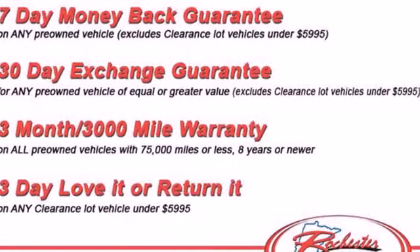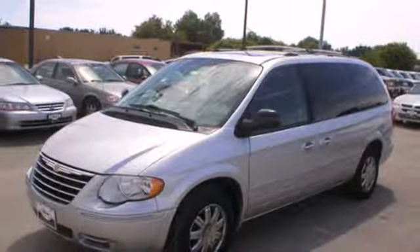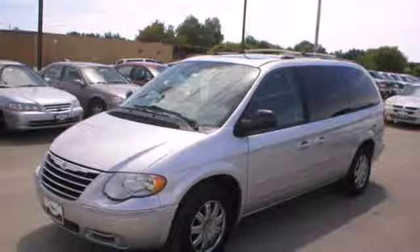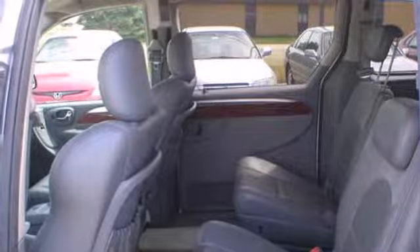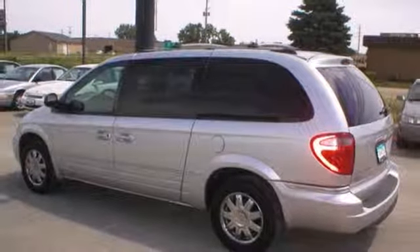Chrysler's best-selling Town & Country is the name to trust in family transportation, with its unsurpassed comfort, wide array of family-friendly features, and a superb safety rating. See it for yourself today.